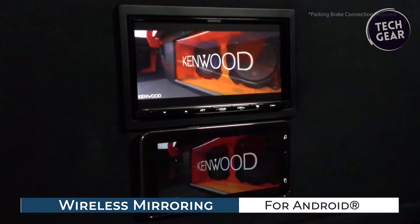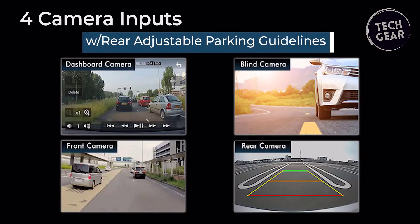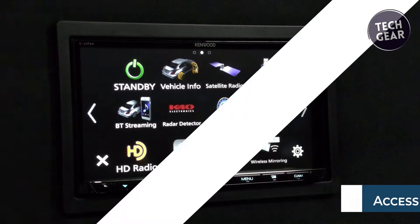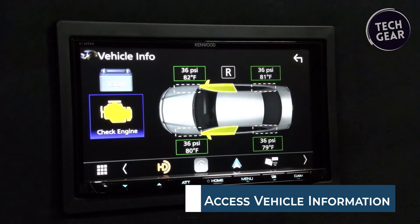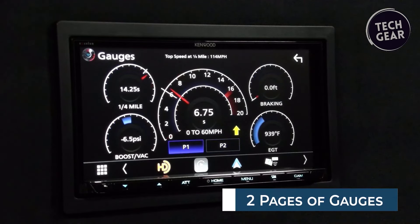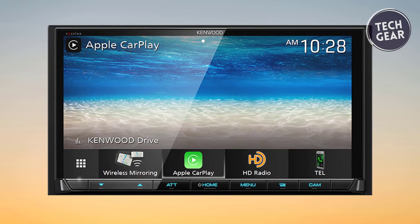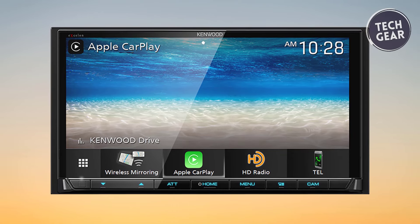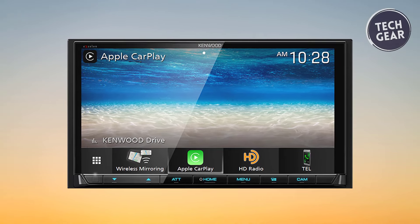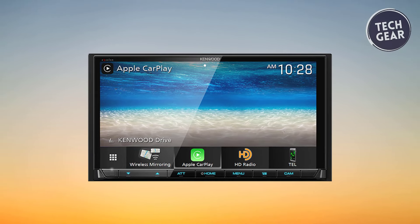The Kenwood DMX907S takes audio quality to new heights with high-resolution audio capabilities surpassing CD standards. A 192 kHz 24-bit sampling DSP captures intricate details and nuances across a broad frequency range, offering a superior listening experience. In summary, the Kenwood DMX907S is a versatile and advanced multimedia receiver that redefines in-car connectivity and audio excellence at an affordable price.